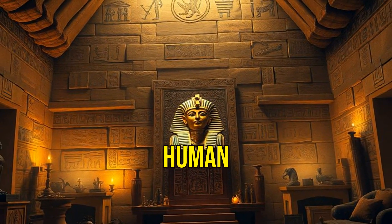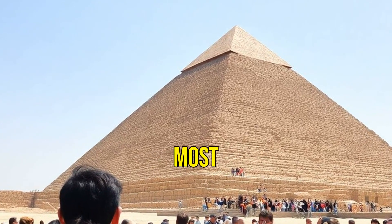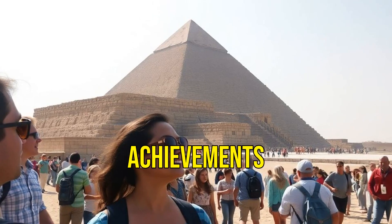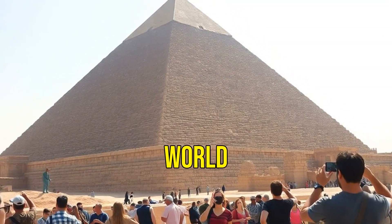And a testament to human ingenuity. Today, the pyramids remain one of the most impressive architectural achievements in history. They continue to amaze and inspire people around the world.